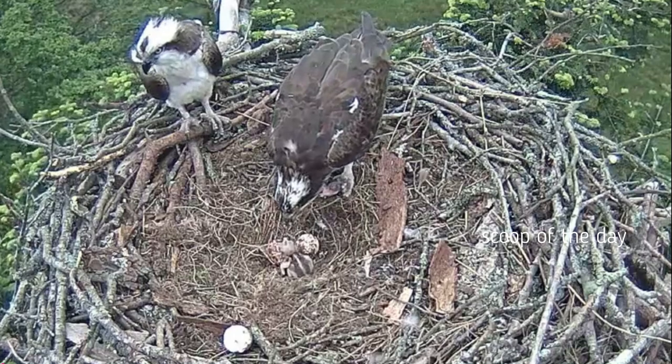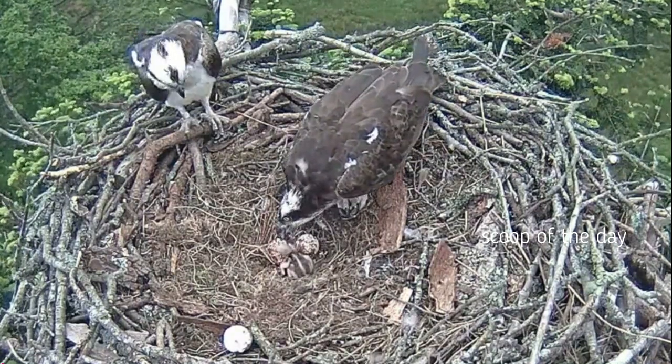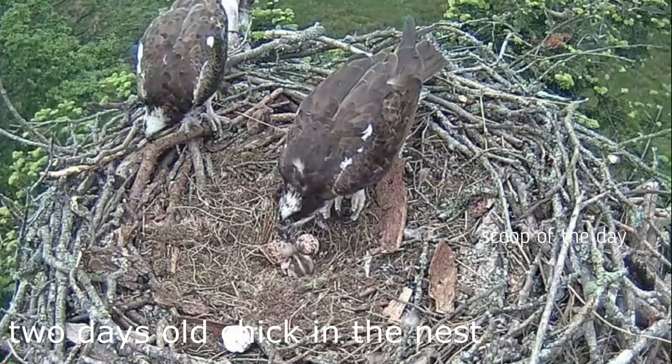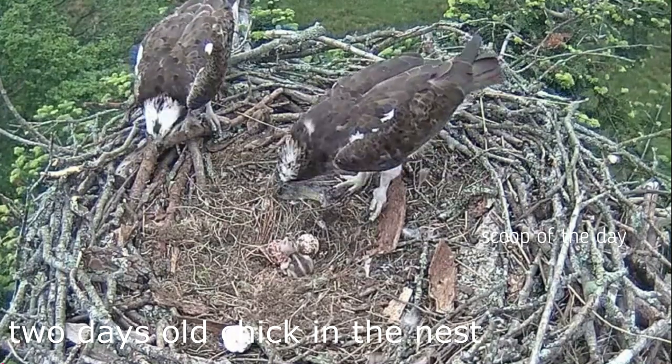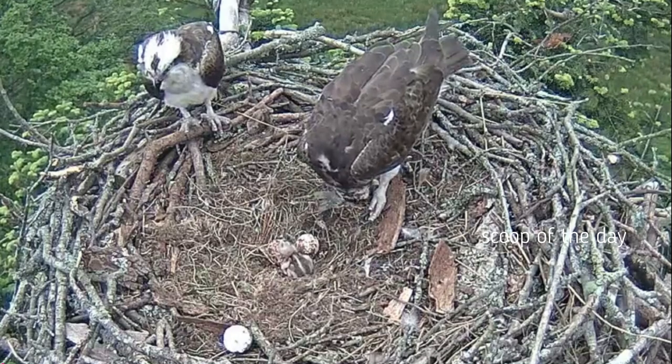During incubation, the male will defend the nest and do the hunting, bringing food back to the nest for the female. After fledging, the young remain with their parents for up to 2 months, and then remain at their wintering grounds for 2 to 3 years, until they return north to make their first attempt at breeding.